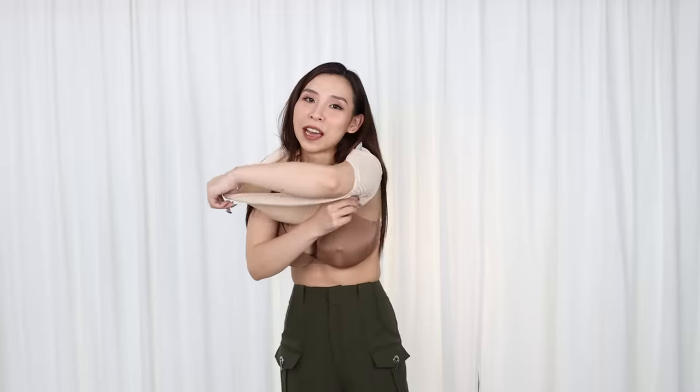I don't know if YouTube is going to demonetize me for this, but this is actually not my real nipples. YouTube, please. Without the top so you guys can see what the bra looks like.